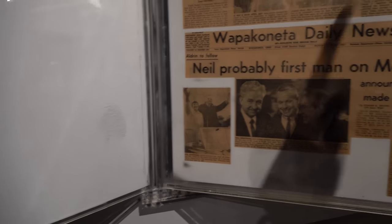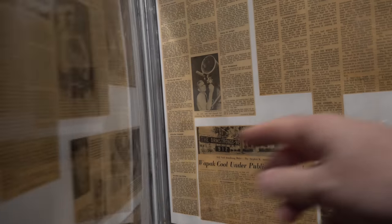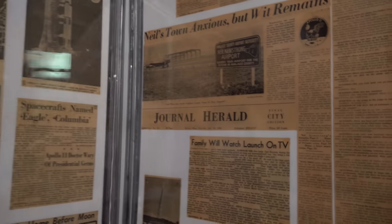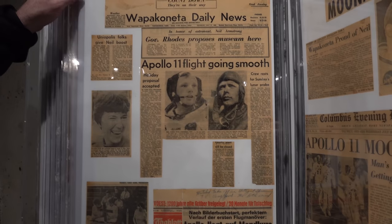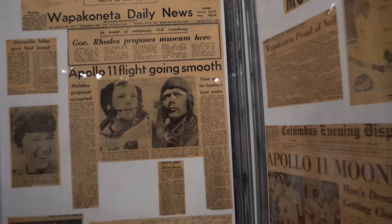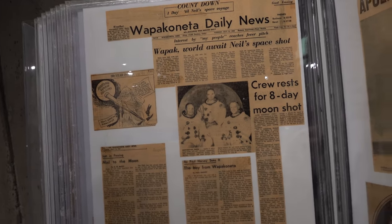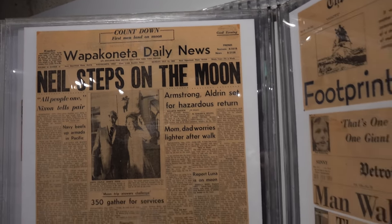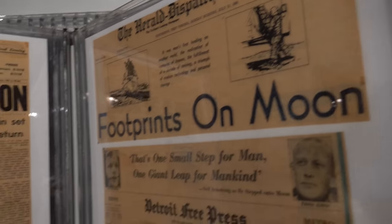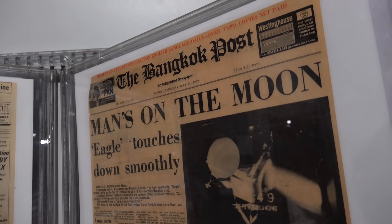This is the actual Gemini capsule that Neil Armstrong was in. There are newspaper front pages from around the world — the Orlando Sentinel, the Wapakoneta News — 'Apollo 11 flight going smooth, on perfect path,' 'Neil steps on the moon.' The Bangkok Post. So cool.